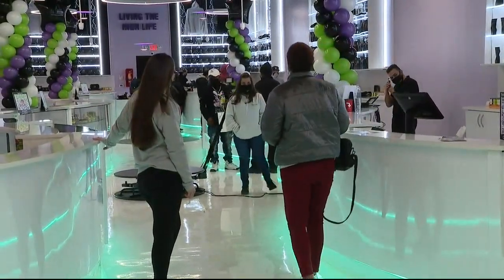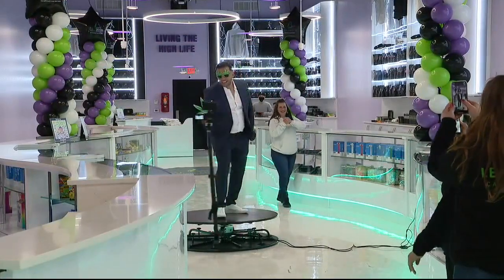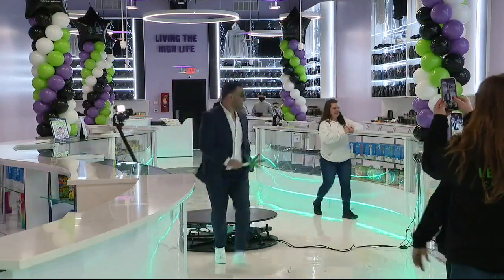They are open and have retail at the front of the store. For more, head over to leafandbud.com. Ryan Armani, Fox 2 News.